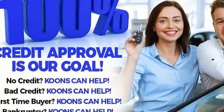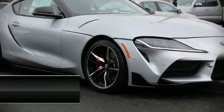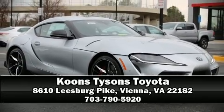Our sales staff will help you find the vehicle that you've been searching for. Call today to schedule a test drive.